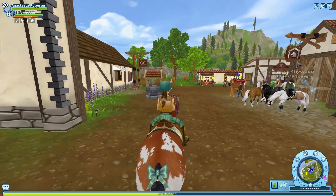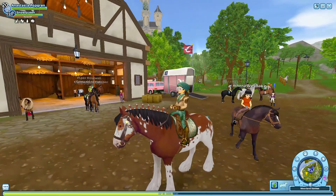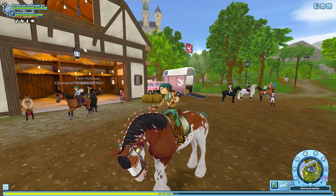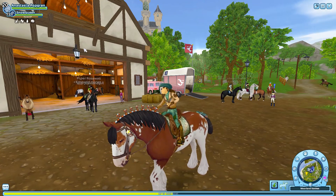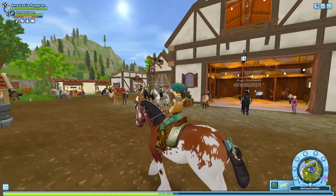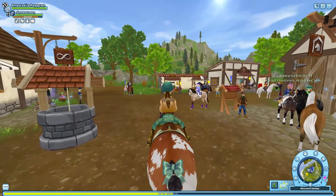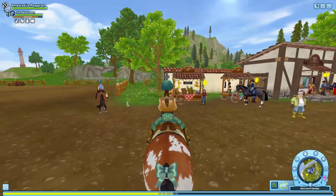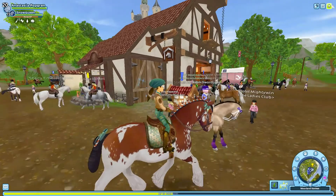For anyone still watching this video, here's a quick spoiler: there's actually a new western horse coming — you heard me, a western horse. It's like a skewbald, I think a pinto horse. It will be coming September the 8th and it will be 850 star coins.